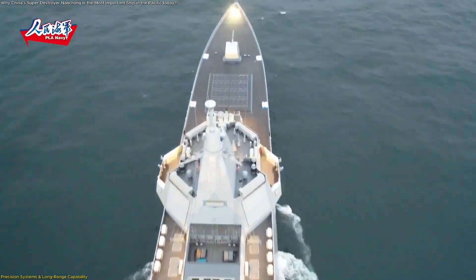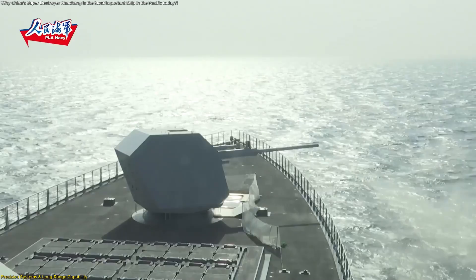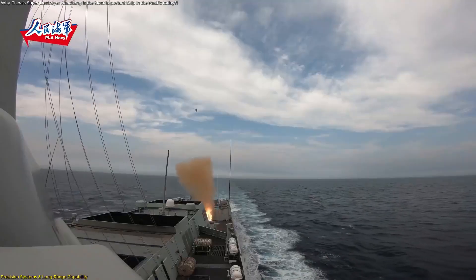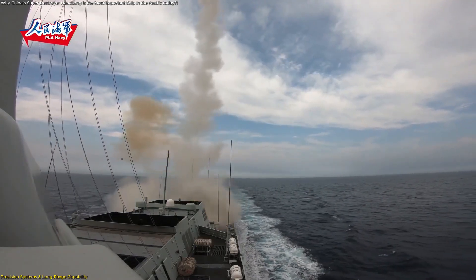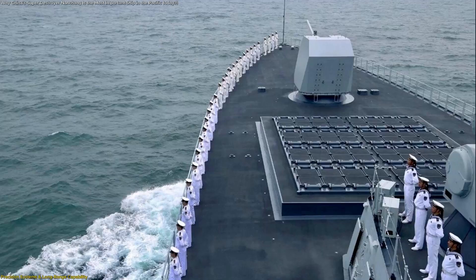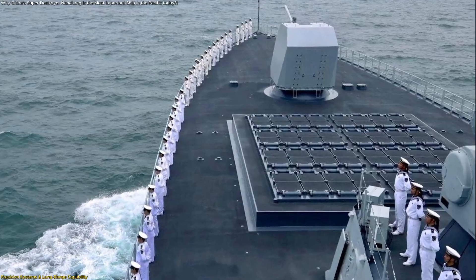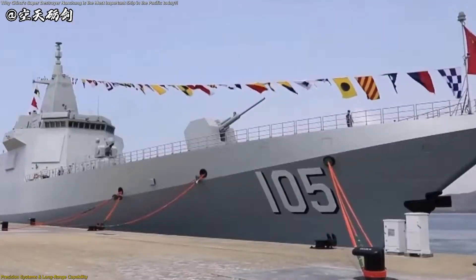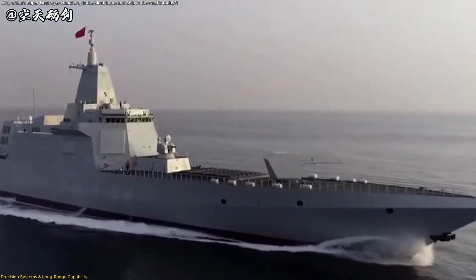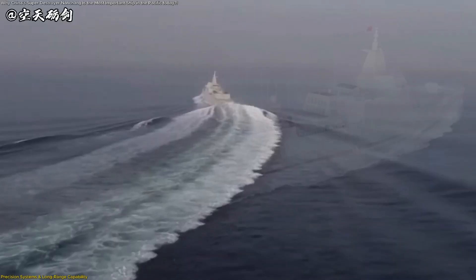The standout feature of the Type 055 Nansheng is its ability to carry an exceptionally wide range of systems that allow it to support operations across vast areas. It houses 112 vertical launch cells, a number rarely seen on vessels of similar size, enabling flexible mission profiles without relying on external support. Each cell can hold various system types, from extended-reach surface systems to area coverage guidance units, giving planners versatile options for configuring the ship depending on the assignment, while maintaining impressive onboard adaptability for extended deployments across dynamic maritime environments.